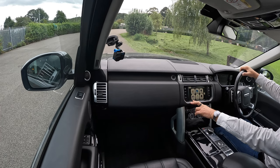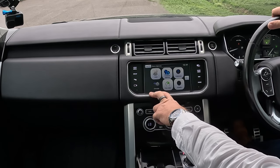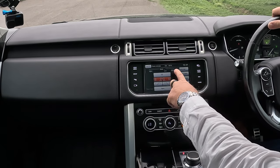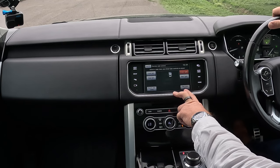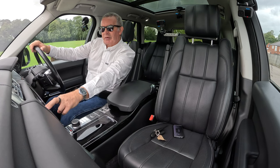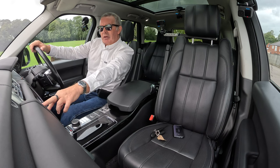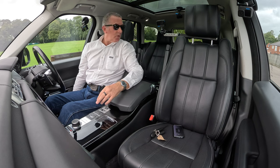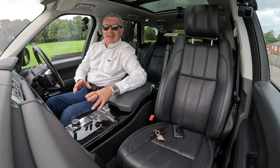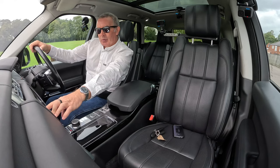Looking through the extra features on the infotainment: climate, rear climate, remote seats, settings. You can select a seat and use the driver's seat controls to adjust it. So as the driver, you can mess about with anybody's seats — absolutely cosmic! I didn't even know I had that feature.